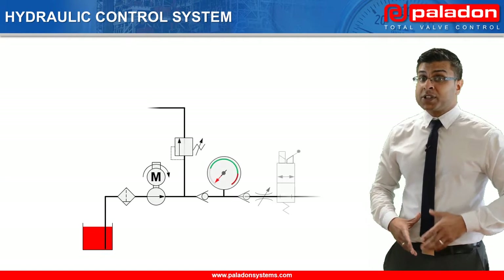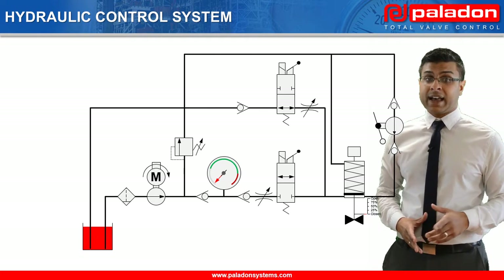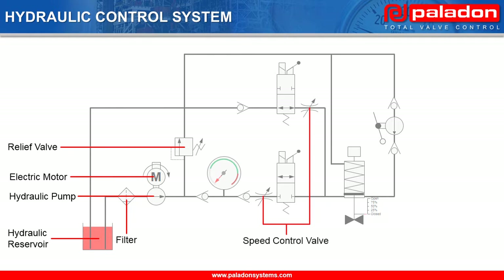Now we are going to look in detail at the components that make up the hydraulic control system and see its operating logic. The hydraulic control system comprises of the following main components: a non-pressurized hydraulic reservoir, a filter, a hydraulic pump connected to an electric motor, and a relief valve to set the system's operating pressure and to prevent over-pressurization.